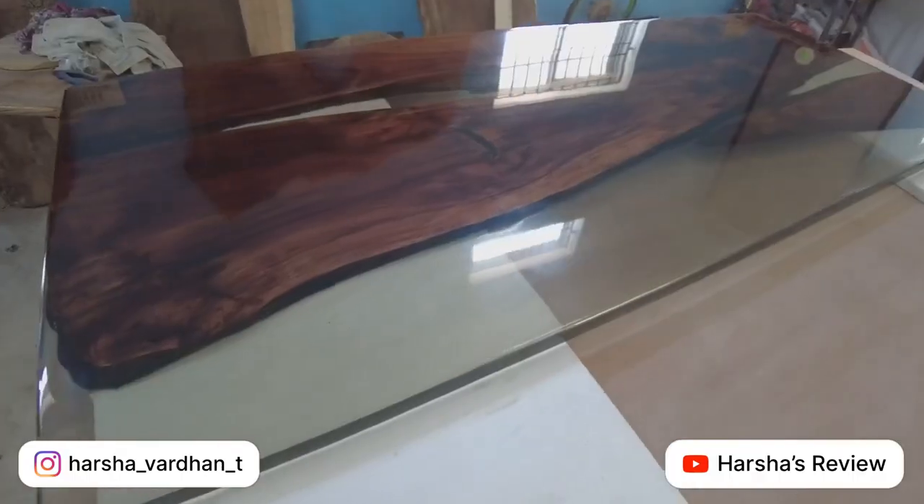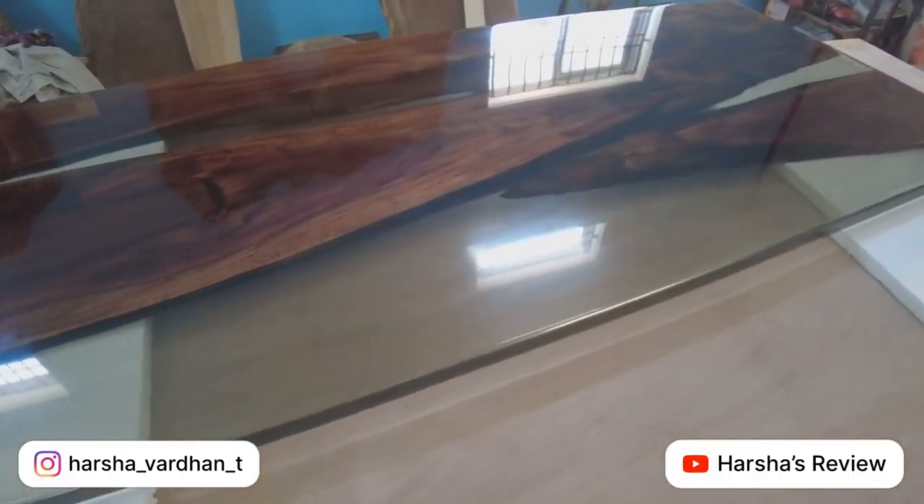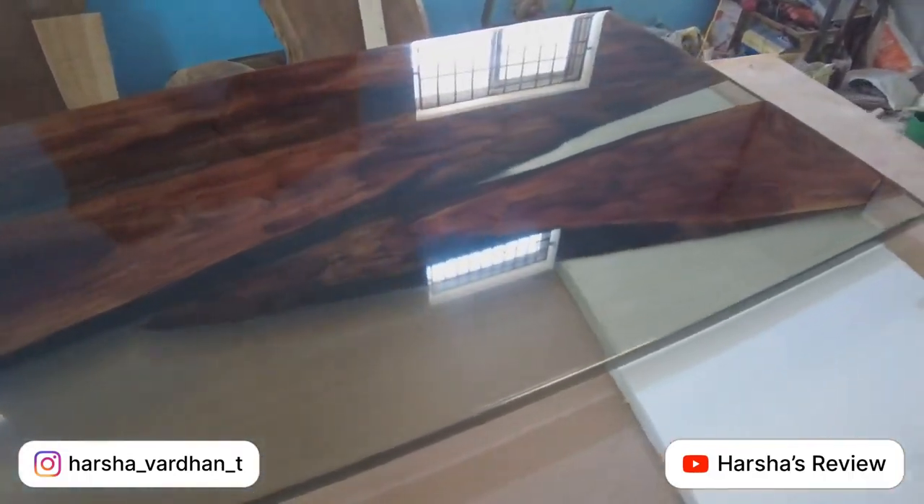The main important thing in epoxy is what we do. We manufacture all epoxy products. Our epoxy products include dining tables, doors, wash basins, epoxy false ceilings, and wall panels.